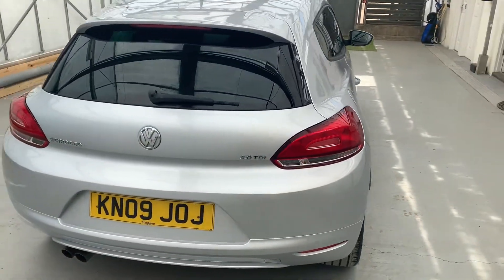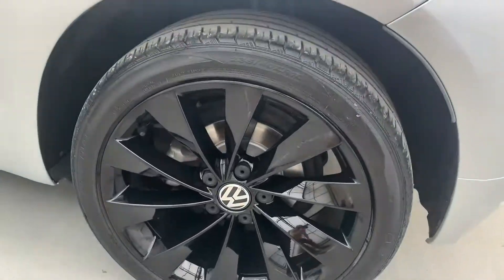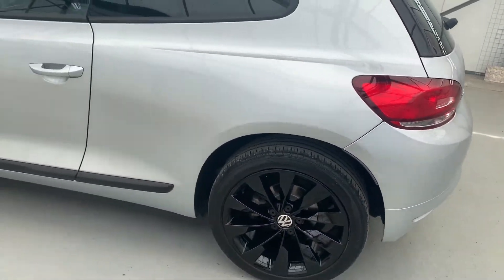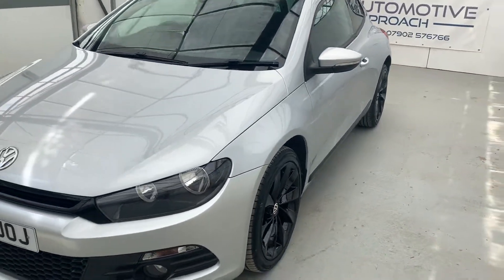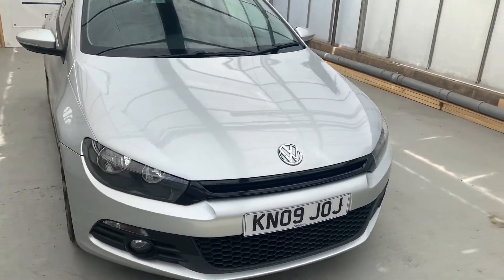Whilst in our care, we've refilled the alloys in gloss black. They look really, really good. Two new front tyres, new rotors and pads. Given the service, replaced the all important cam belt and water pump, EGR valve, fresh MOT, and the full 102 point independent mechanical inspection.